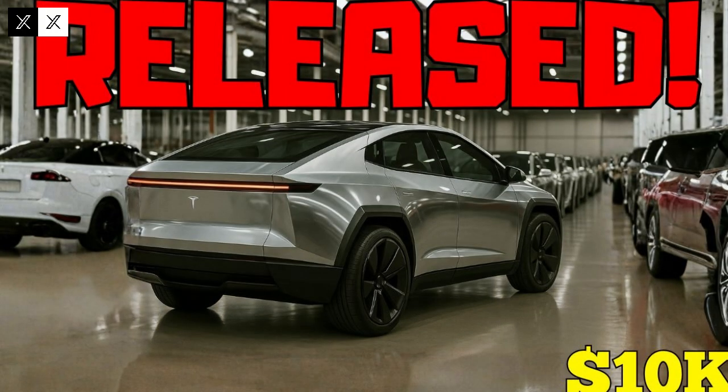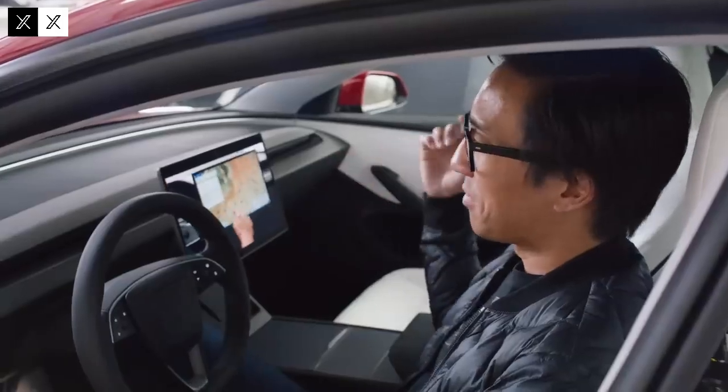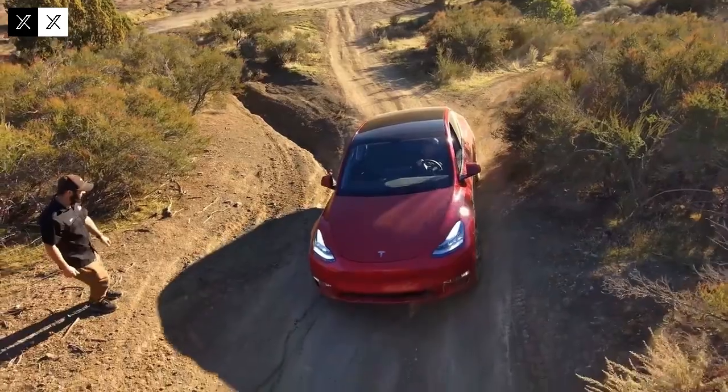The launch of the Tesla Model 2 is poised to mark a new era in the automotive industry, redefining the concept of an affordable electric car. Tesla, known for its disruptive innovations, is now targeting a wider audience, promising a compact, efficient, and technologically advanced vehicle priced under $11,000. This ambitious proposition is made possible by a combination of cutting-edge engineering, revolutionary production processes, and strategic tax incentives that drastically reduce the final cost to the consumer.